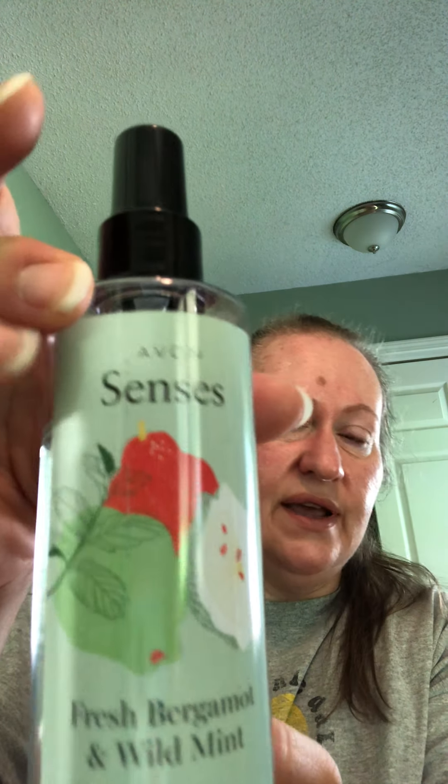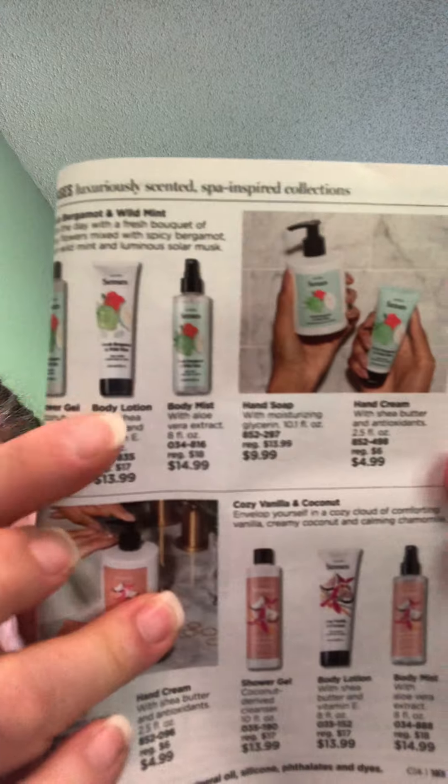I also have the fresh bergamot and wild mint senses spray — this one is real nice. You can smell more of the minty side without it being overpowering. It's got dewy flowers, spicy bergamot, clean wild mint, and luminous solar musk. I have yet to get the cozy vanilla and coconut but I expect it'll be wonderful. These are all $14.99, so you could do a nice basket for someone or just pamper yourself without paying an outrageous price.